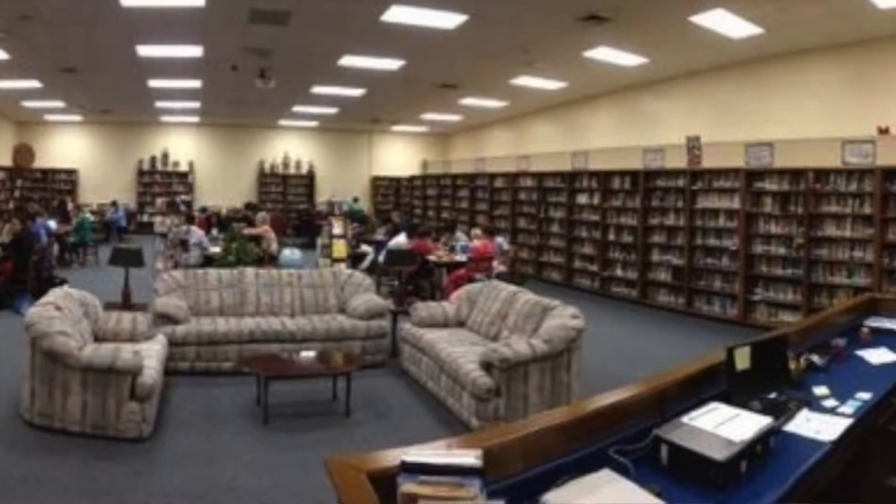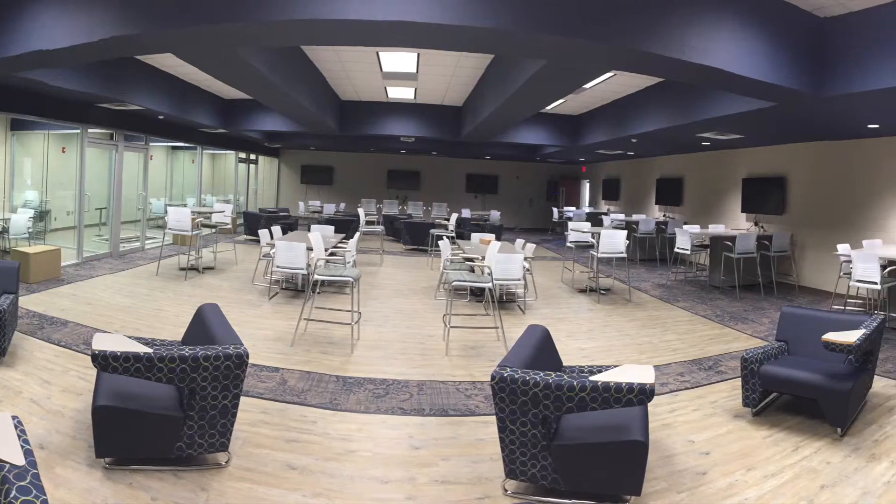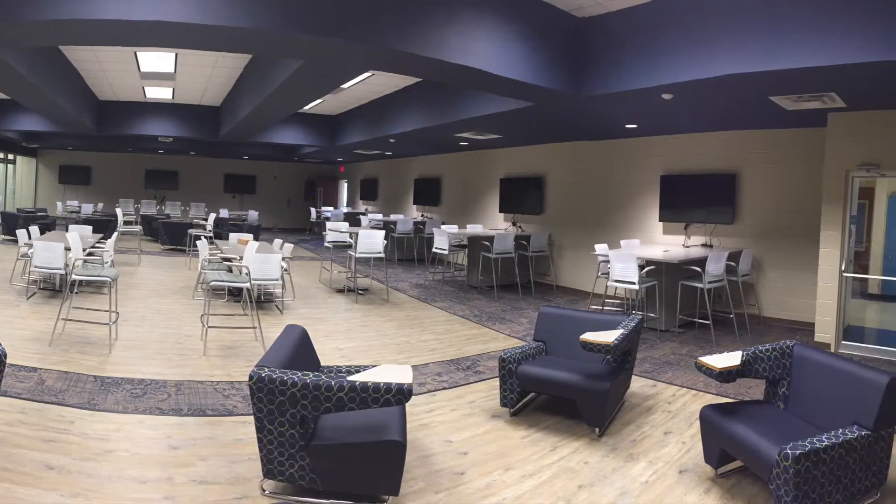This year, we have totally redesigned our media center into a center of innovation. The space was originally constructed as the school's cafeteria in 1981 and became a traditional library around 1990.